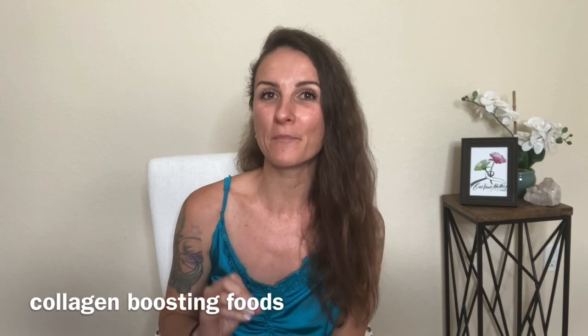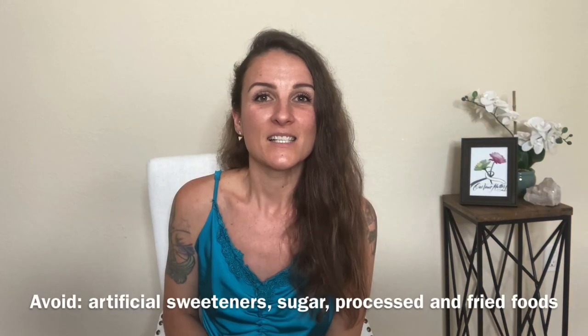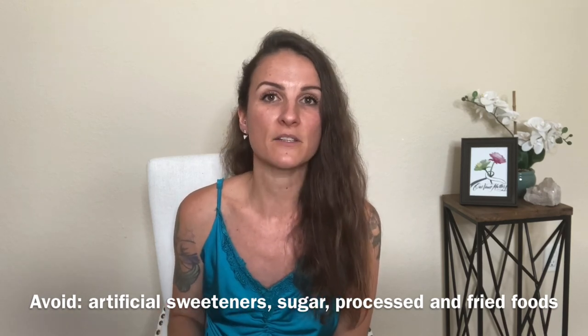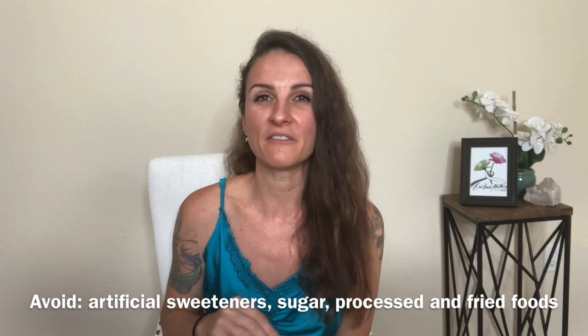You can improve your diet by adding in more fiber-rich foods, collagen-boosting foods, and fermented foods. Fiber-rich foods include fruits, veggies, legumes, and beans. Collagen-boosting foods include salmon and bone broth. Good fermented foods include kefir, kimchi, sauerkraut, yogurt, and kombucha. Things to avoid would be artificial sweeteners, sugar, processed food, and fried, fatty, greasy foods.